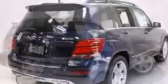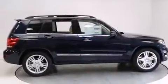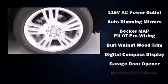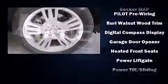Including one-touch window functionality, adjustable headrests in all seating positions, power front seats, an outside temperature display, a power liftgate, and power windows.